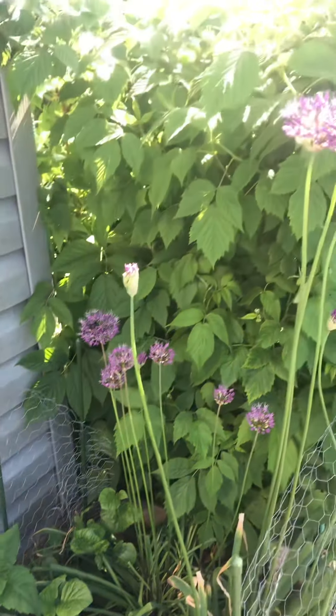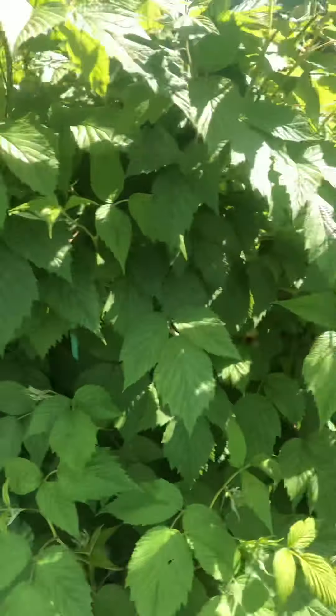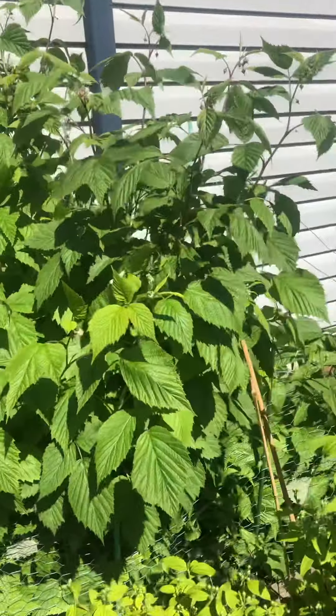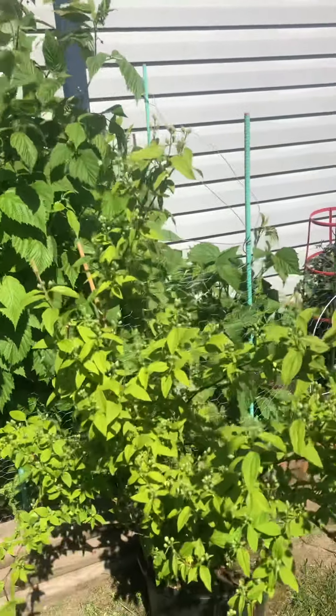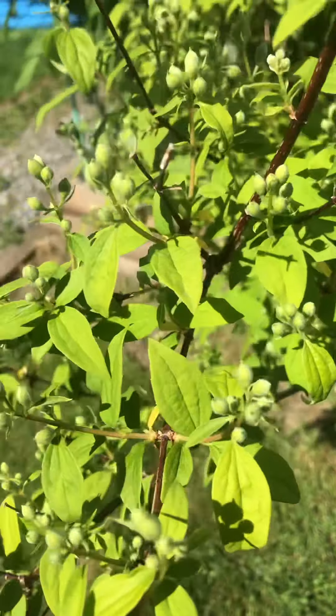But the raspberries, my goodness, did they grow. They grew so big. And my little mock orange is covered in buds — I cannot wait for it to be out.